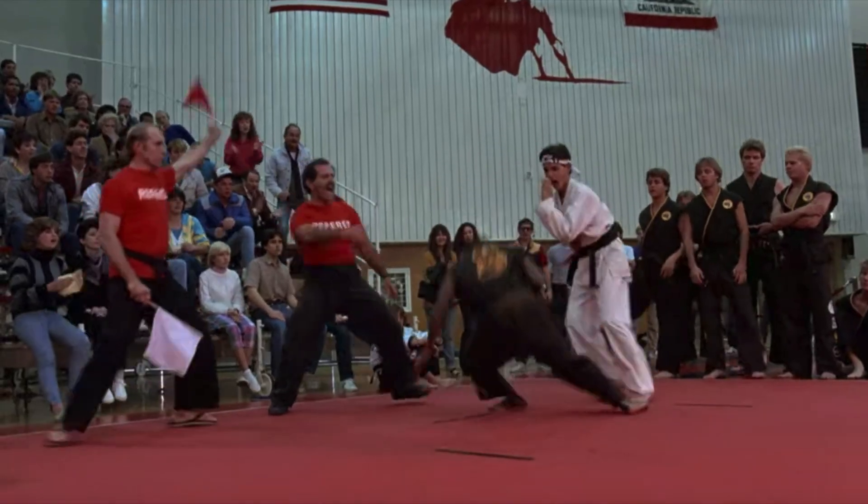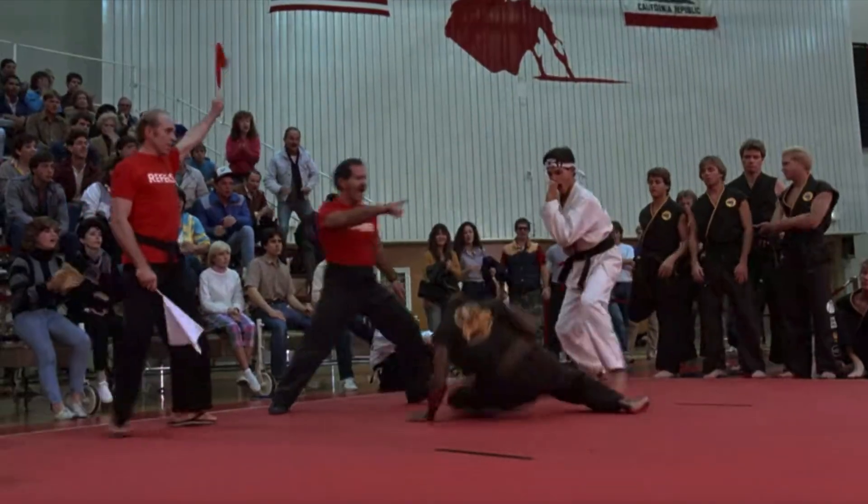Here we see Daniel execute a defensive front kick — that's when your opponent is attacking you, you stand your ground and throw out that lead leg front kick. This is a very practical kick to utilize, one that can actually cause a lot of damage. The fight footage we just saw is absolutely realistic.